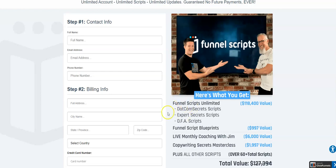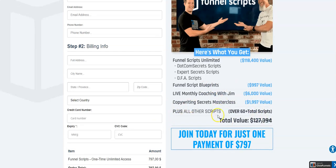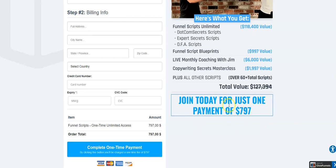You also receive access to the Dotcom Secret Scripts, the Expert Secret Scripts, the One Funnel Away Scripts, the Funnel Script Blueprints, live monthly coaching with Jim, the Copywriting Secrets Masterclass, plus all other scripts — 60 plus scripts in total. And that's for a one-time payment of $797.